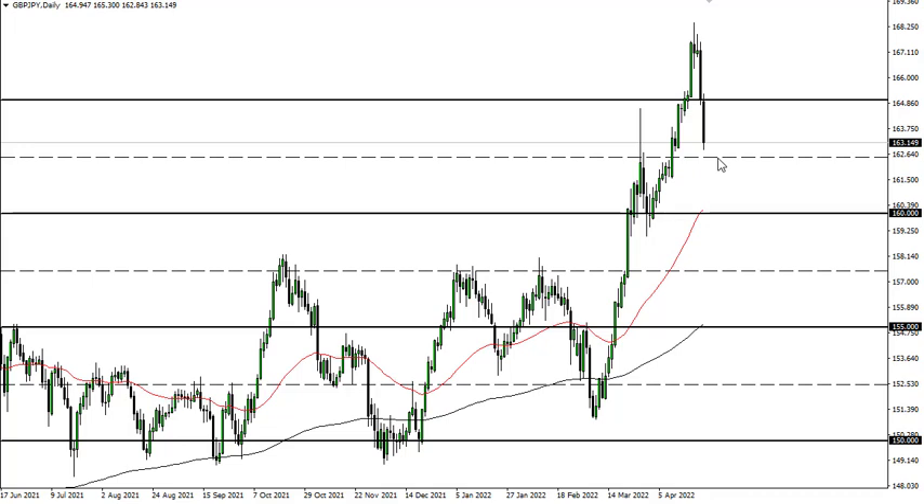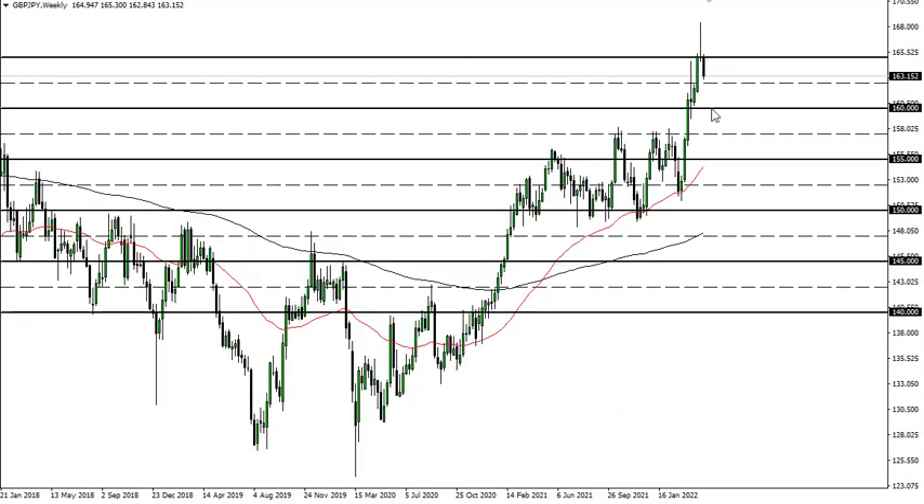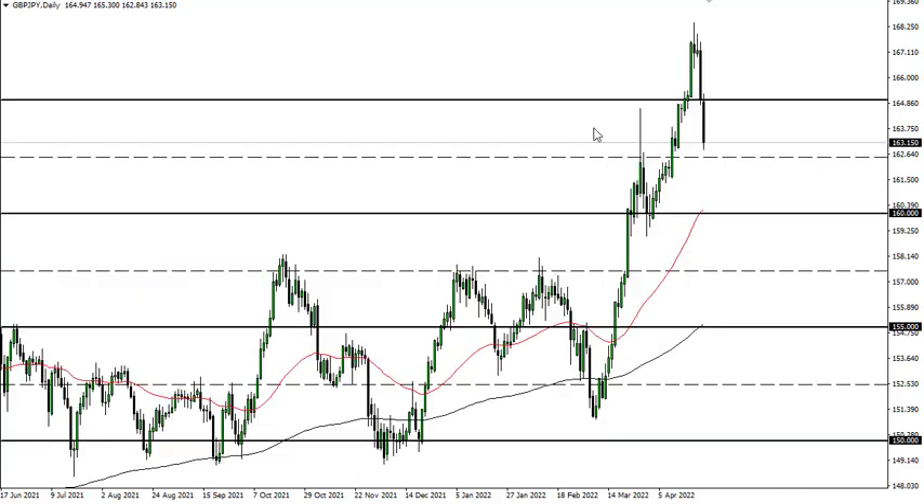We're overbought, don't get me wrong, but when you switch over to the weekly chart you can see exactly what's going on. Now whether or not the trend is over, that's a completely different question. 160 I think needs to hold, so if we break here then that will be where the real fight is — breaking that could kill the trend.